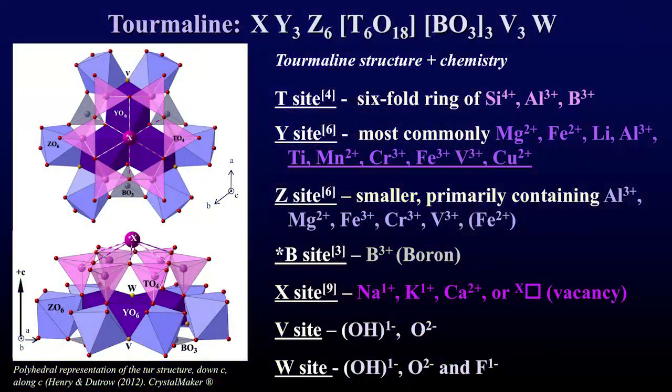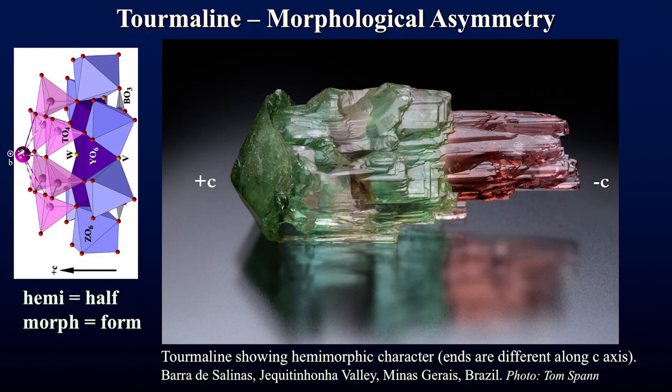We have a spatial coordination system for minerals called A, B, and C axes. Looking down the C axis in this diagram, there's a ring of six tetrahedra typically filled with silica. Looking along the C axis, all silica tetrahedra point in the same direction — this causes the asymmetry and the electrical properties. The consequence of all pointing in the same direction is that it develops a net negative charge at the plus C pole, which is the reason for our pyro- and piezoelectricity.